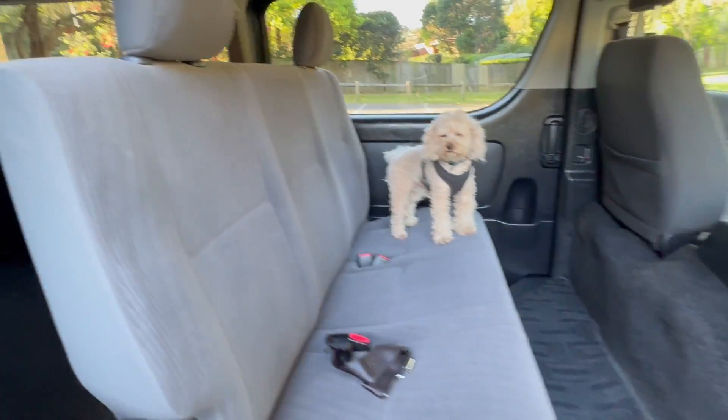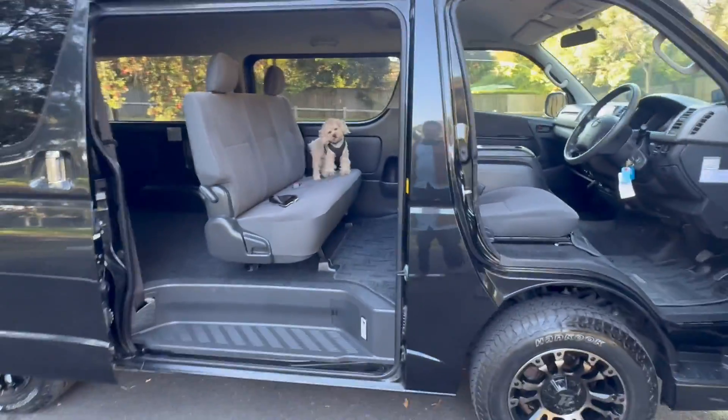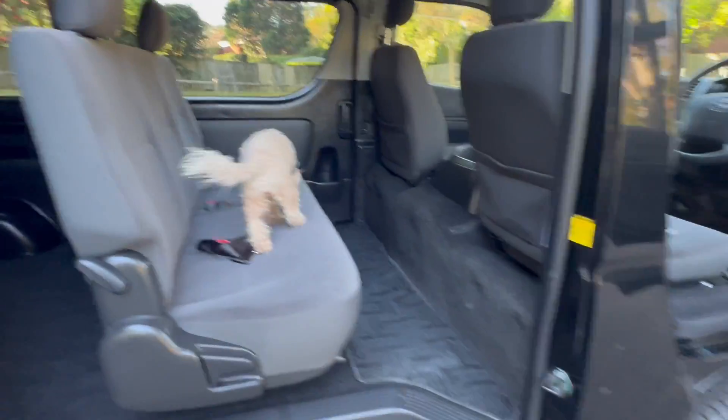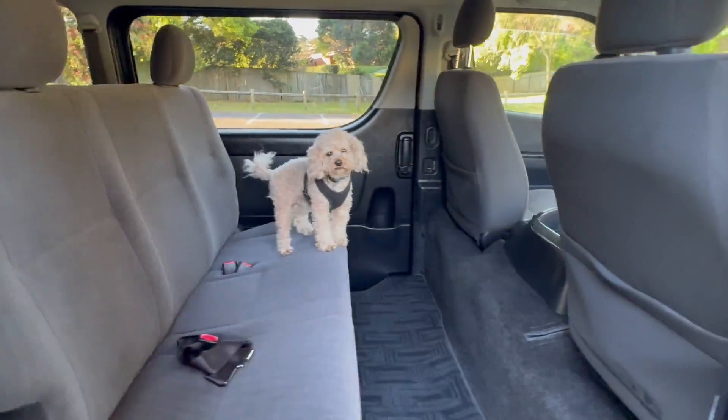This is Fluffy, the sales manager. He wants to escape and chase a stick. It's really absolutely in stunning condition — this door opens as well. He's going, how do I escape? How do I get out?